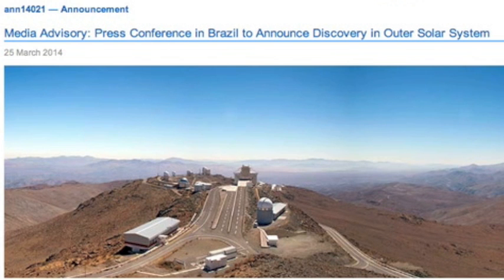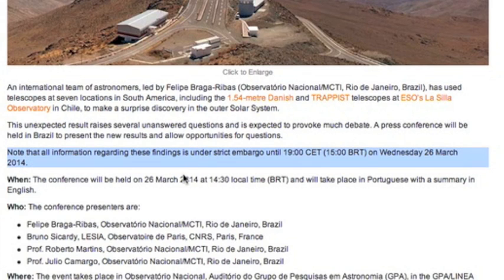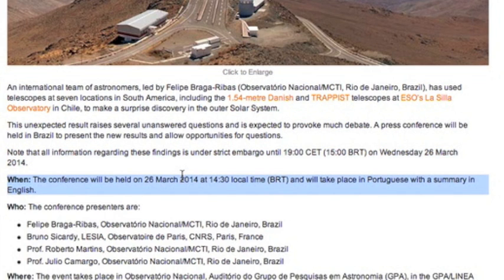Something potentially important: there will be a news announcement today out of Brazil. They will do an English summary, but if anyone who speaks Portuguese is willing to give me a more thorough review of the announcement, I'll give you a free website membership for a year. More than one person can win it.